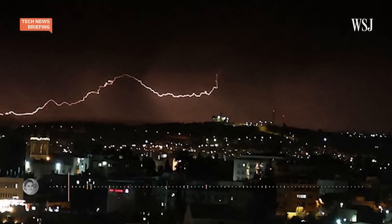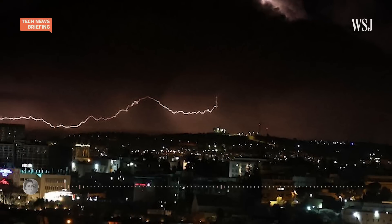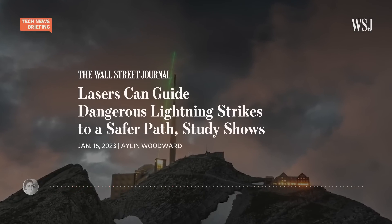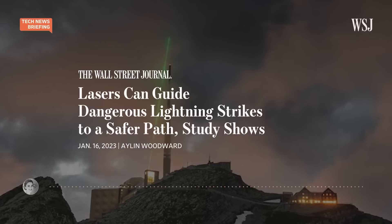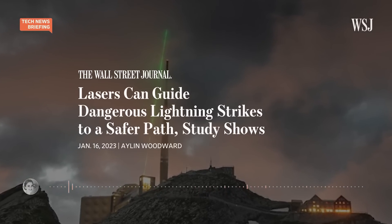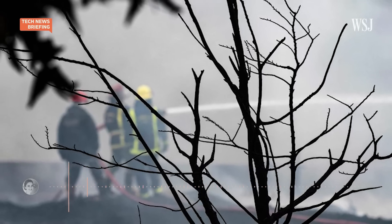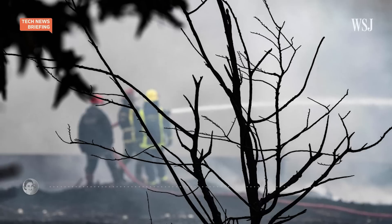One of the biggest leaps in lightning protection technology since Ben Franklin came up with the lightning rod was announced this week. For the first time, an international group of researchers demonstrated that it was possible to use lasers to guide the path of lightning. These findings could help open new ways for protecting people, landscapes, and businesses from lightning damage and destruction.